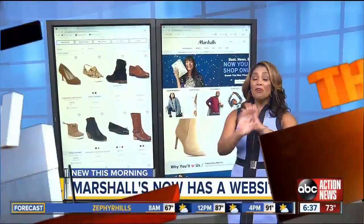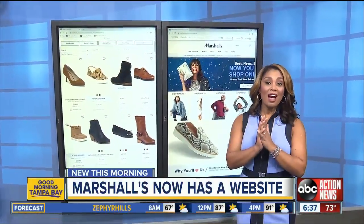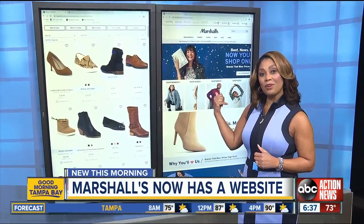New this morning, bargain hunters are going to love this. You can now shop online at Marshalls. Check it out — here's the store's new website right here.